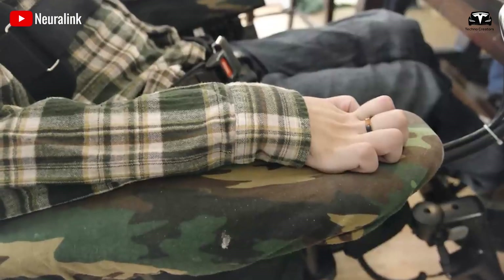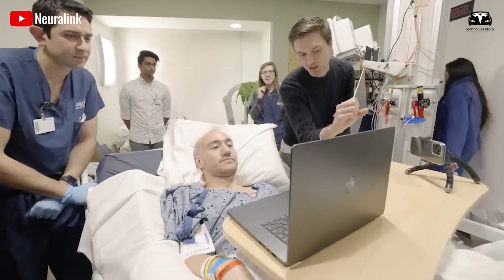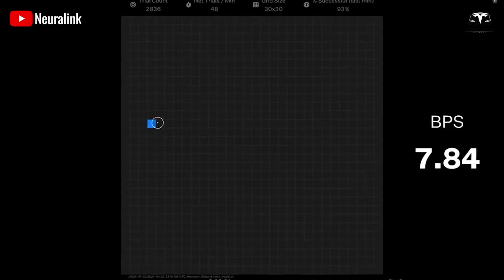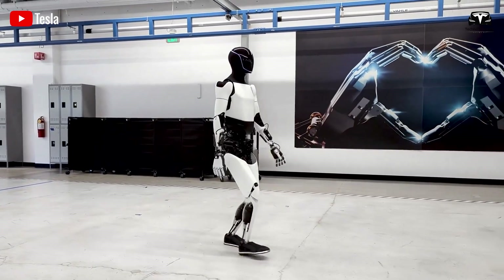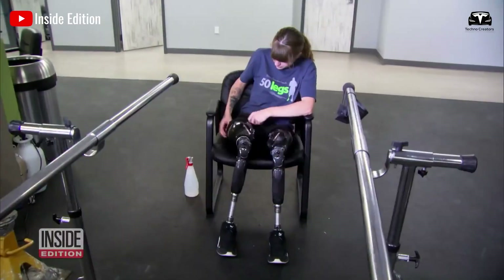So far, two completely paralyzed patients have undergone surgery and are now able to control computers independently and proficiently use advanced design software. Clearly, Elon Musk is envisioning a future where Optimus takes on repetitive, dangerous, or monotonous tasks, allowing humans to focus on creativity and innovation.